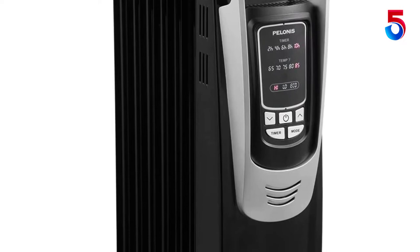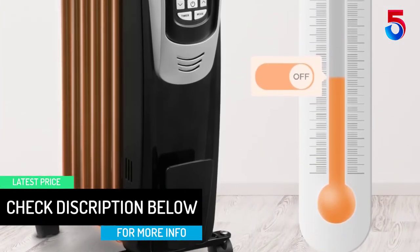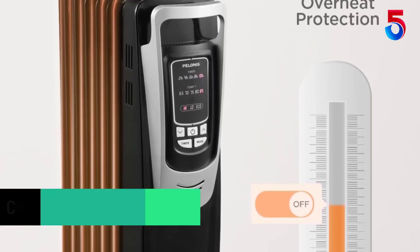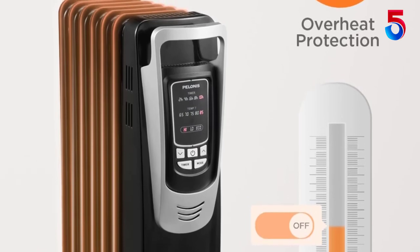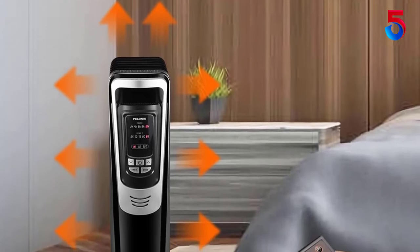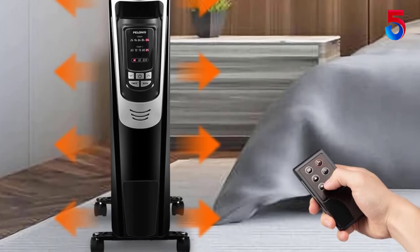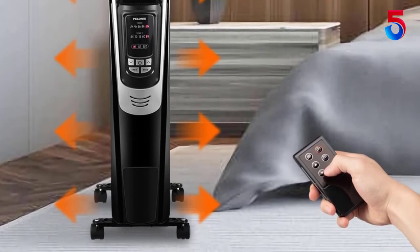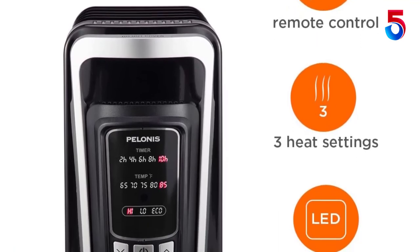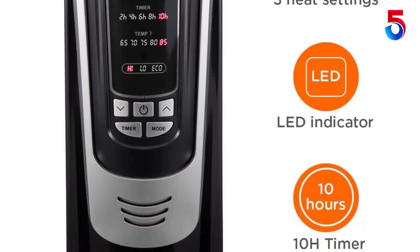It also has an LCD screen at the front displaying the current status of the space heater with your selected heating options. At the bottom of the heater, you will notice four swivel casters with 360 degrees of rotational freedom to make the unit ultimately portable for relocation. This machine also ensures quieter operation even on the highest setting. It also has various built-in safety precautions such as overheat protection and tip-over safety. The Palinus Electric Oil-Filled Radiator Heater is backed by a year of warranty.